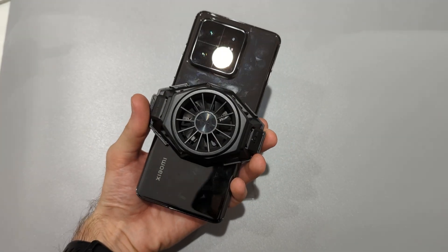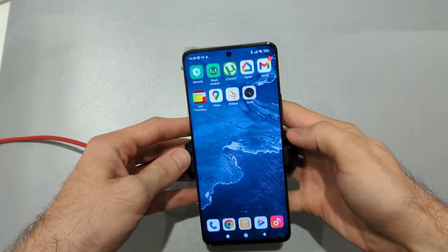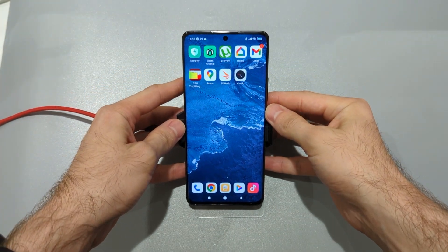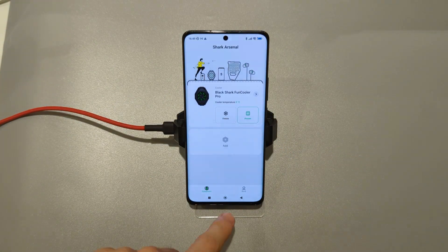Hi, I have a Xiaomi 13 Pro and I wanted to know how quick I can drain the battery. But the main issue is throttling. To fight it, I attached a Black Shark Cooler to keep power consumption high.